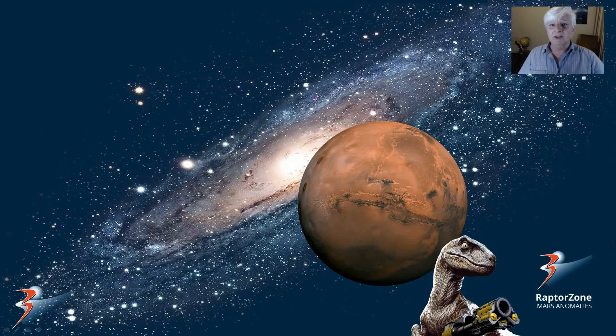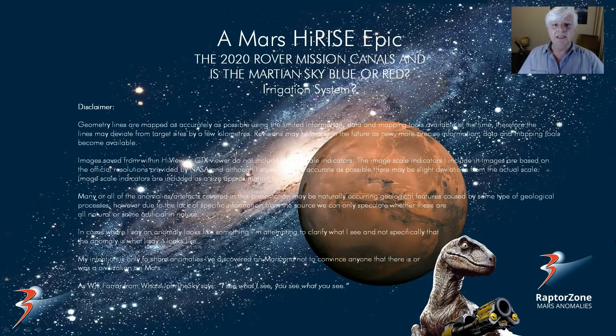Hello everybody, Jean back with some more Mars anomalies and InSight lander news, the 2020 rover mission, canals, and is the Martian sky blue or red? We'll be looking at what I speculate could be an old irrigation system in Jezero Crater and the designation of the 2020 rover mission landing site.